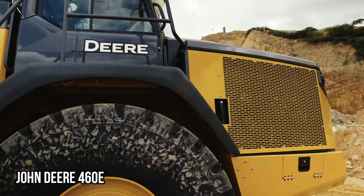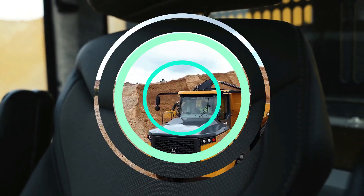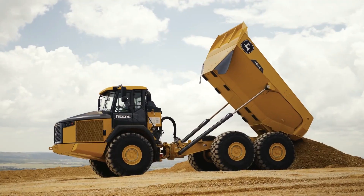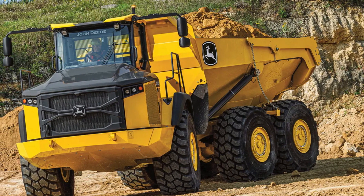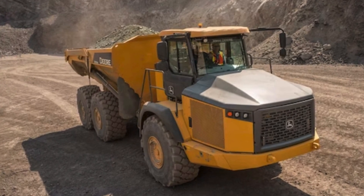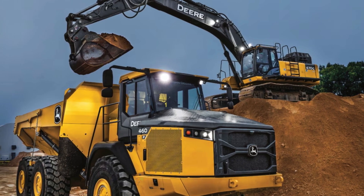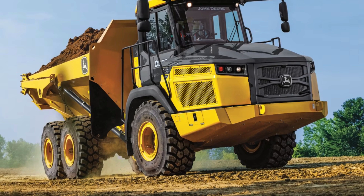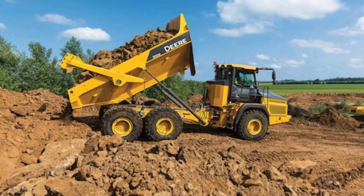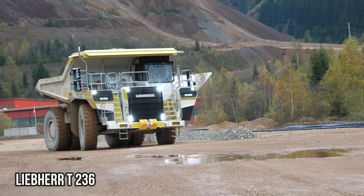John Deere 460E: The Reliable Performer. The John Deere 460E is a true reliable performer in the world of articulated arm trucks. With its strong build and powerful engine, it can handle any job with ease. Whether it's hauling materials or navigating through rough terrains, the 460E delivers consistent performance and reliability. You can count on this truck to get the job done efficiently and effectively.